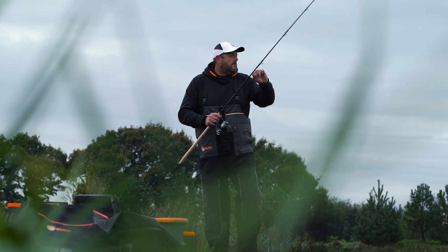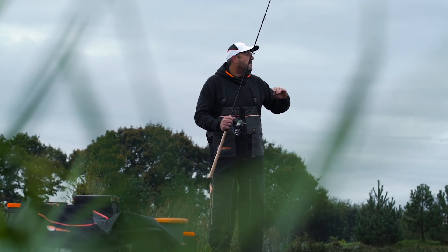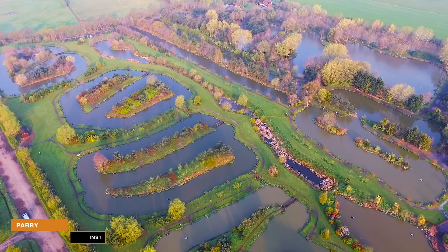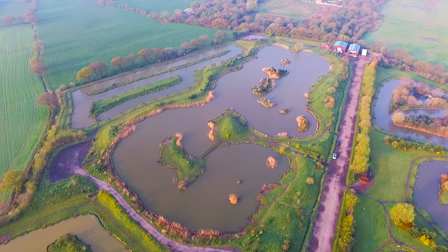Hi, I'm Steve Parry, Paz, Big P, whatever you know me as. Today we're at the lovely Partridge Lakes fishery doing a little 'knowledge is power' video, going to try and answer some of your questions that you've been sending into the page, and run you through some hints and tips on how to fish this type of fishery.